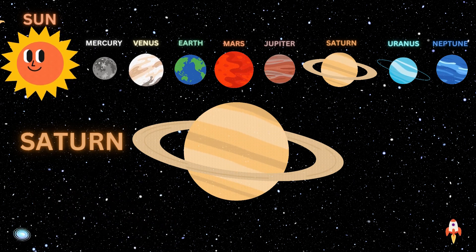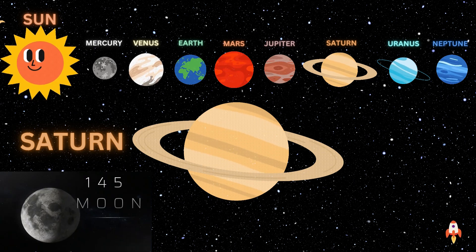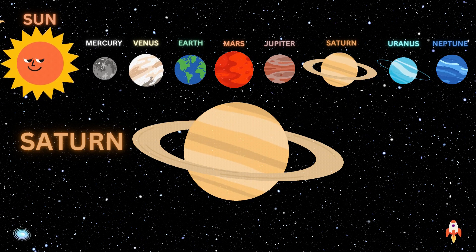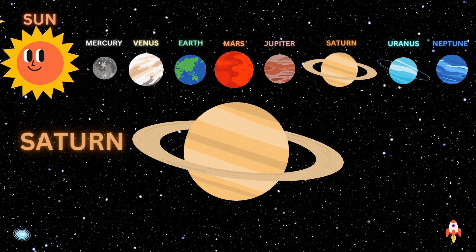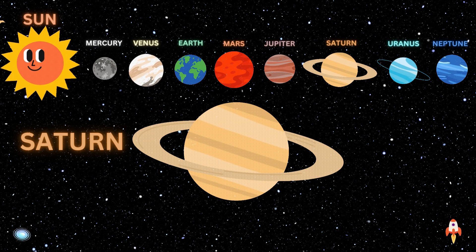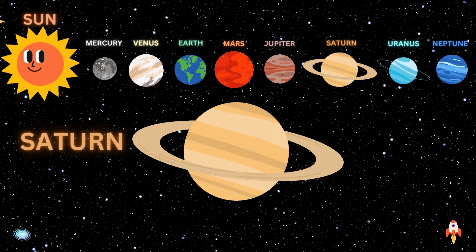Saturn's Neighbors: Saturn has 145 moons that we know of so far. Saturn is the sixth planet from the Sun, which means Jupiter and Uranus are Saturn's neighboring planets. Saturn has been known since ancient times because it can be seen without advanced telescopes. Four robotic spacecraft have visited Saturn, including Pioneer 11, Cassini, and Voyager 1 and 2.